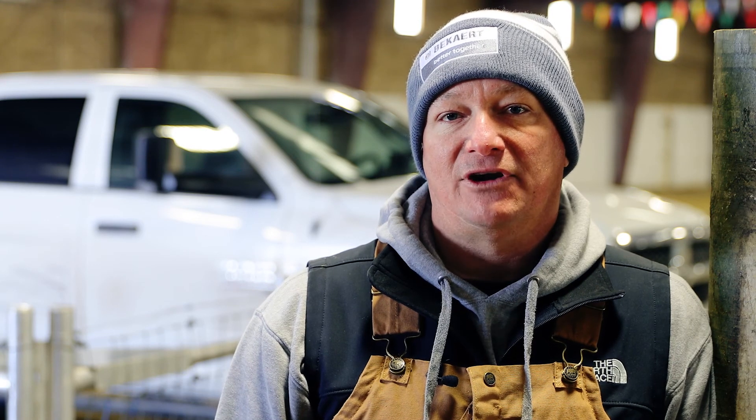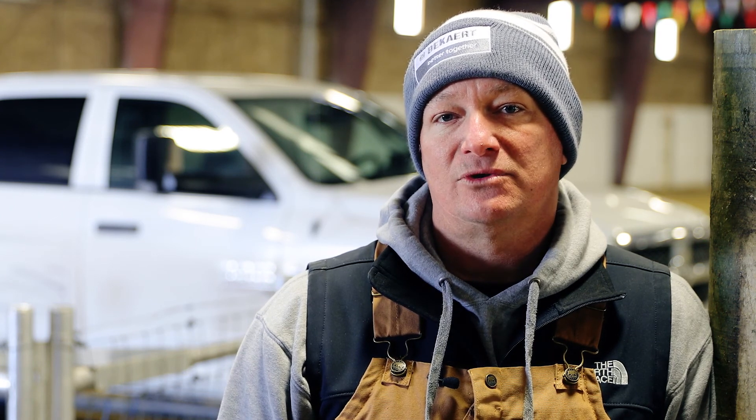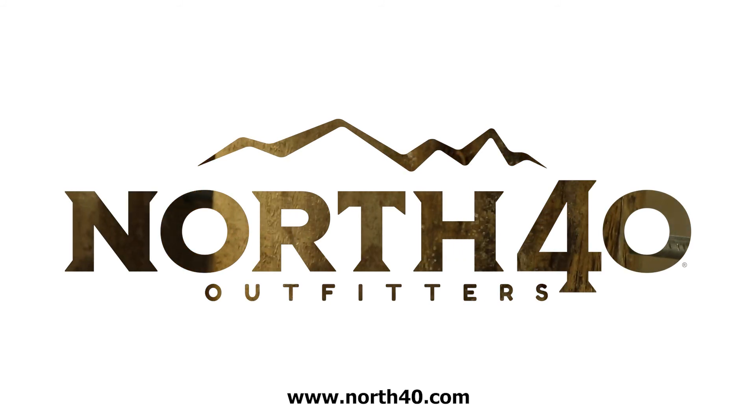Thanks for watching today. If there are any more fencing questions, feel free to visit any of the North 40 Outfitters stores or visit them online at northforty.com.